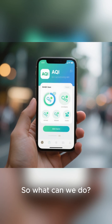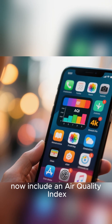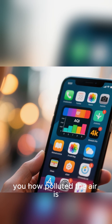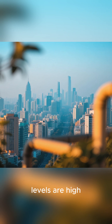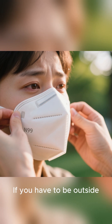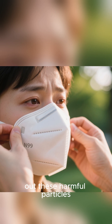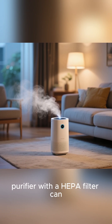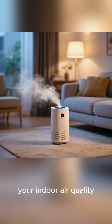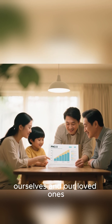So what can we do? First, stay informed. Many weather apps and websites now include an Air Quality Index, or AQI, which tells you how polluted the air is. On days when PM 2.5 levels are high, it's a good idea to limit strenuous outdoor activities. If you have to be outside, wearing a well-fitting N95 mask can help filter out these harmful particles. At home, using an air purifier with a HEPA filter can significantly improve your indoor air quality. Understanding PM 2.5 is the first step toward protecting ourselves and our loved ones.